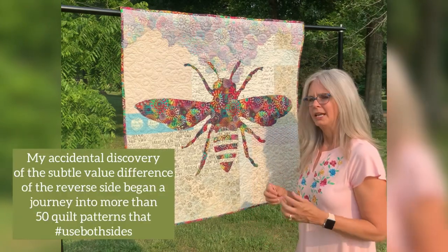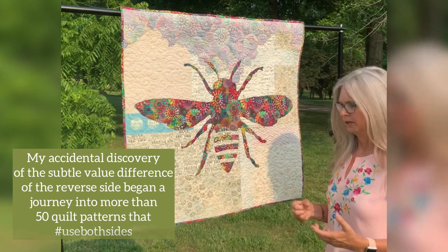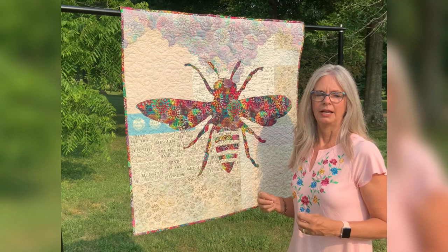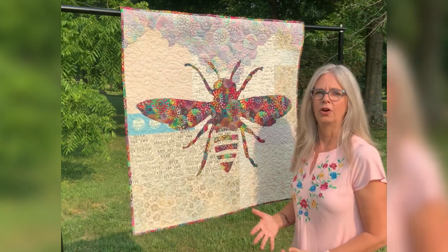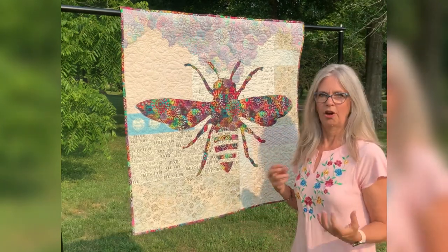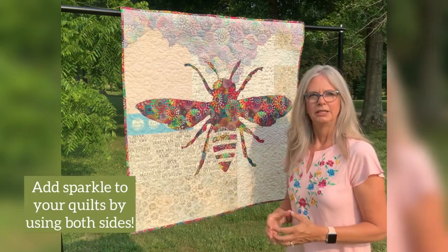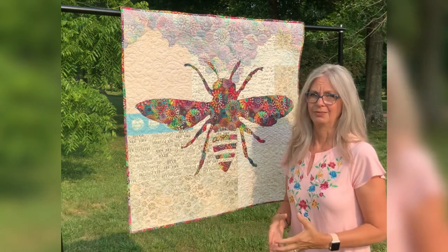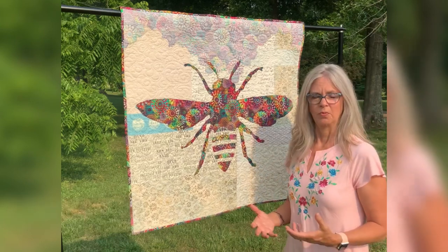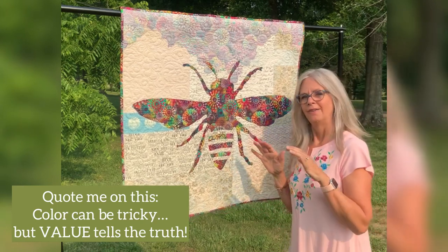I like that it's almost like Phoebe is getting her life and vibrancy from the flowers that she's pollinating, so it just works. But that began my journey on studying value and the nuances of value, and how to determine exactly what value a certain fabric was. I understood lights, mediums, and darks, but I didn't understand how a fabric's value changes based on the fabrics around it.